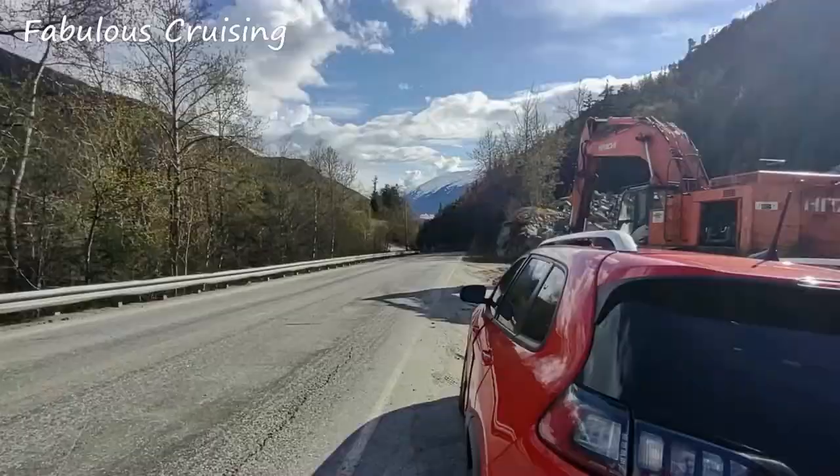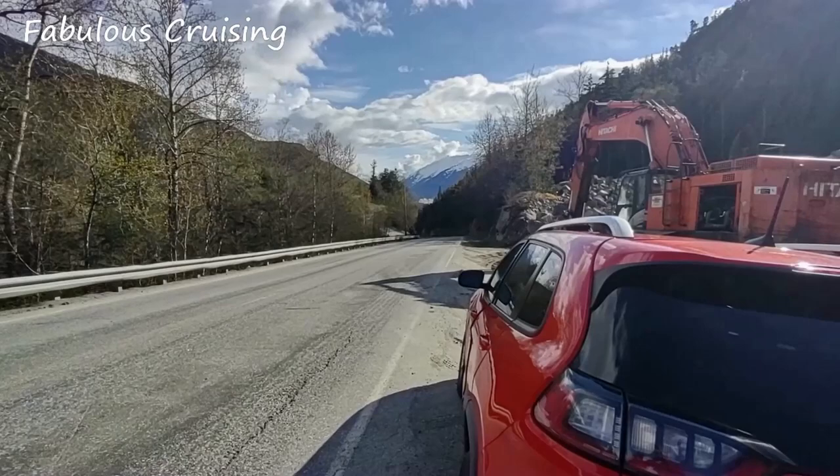From this vantage point we can see two cruise ships — one of them being Carnival Splendor and the other one is Royal Princess.